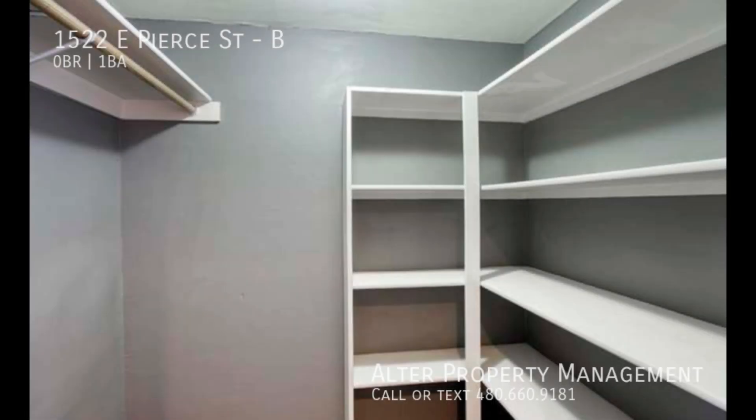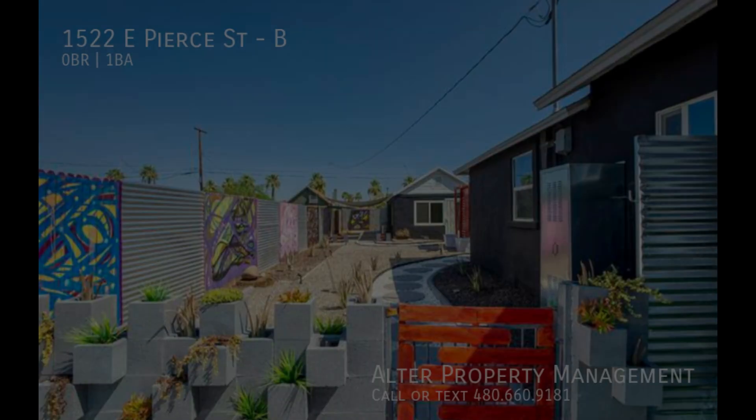We are Alter Property Management, the team committed to altering your view of landlord services.